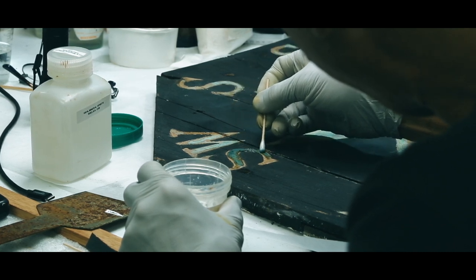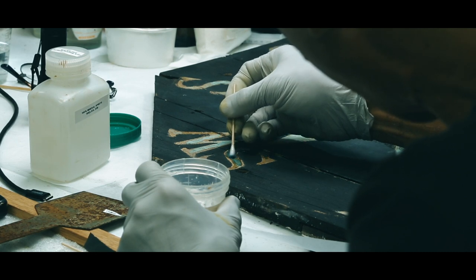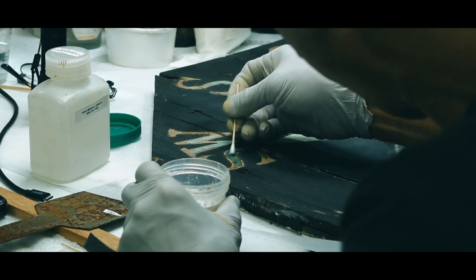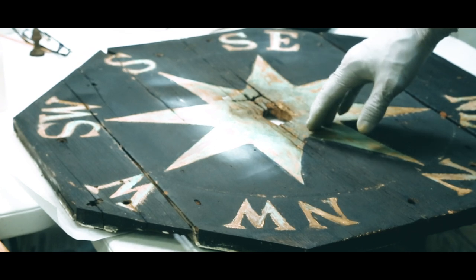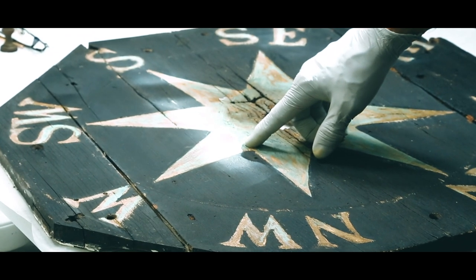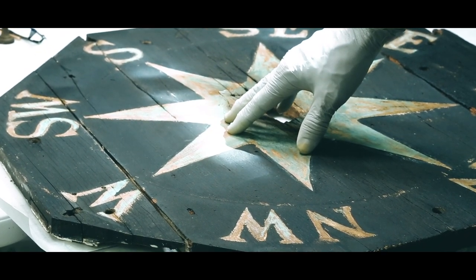Over the past 212 years, the compass rose has deteriorated. The iron frame has corroded, the wood has been damaged from water that dripped down the shaft of the wind vane, and the original paints and other finishes have flaked off or been painted over. The goal of this project was to stabilize the compass rose and restore it as accurately as possible to how it originally looked when Jefferson was alive.